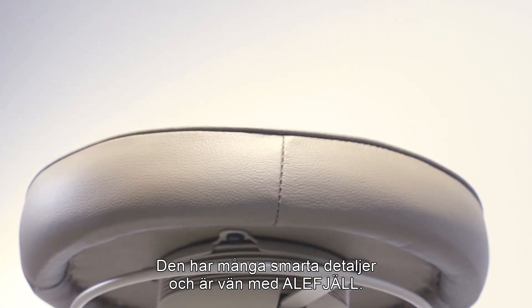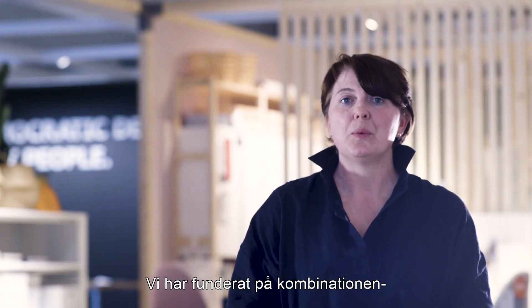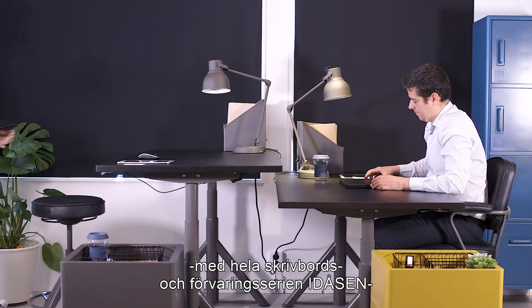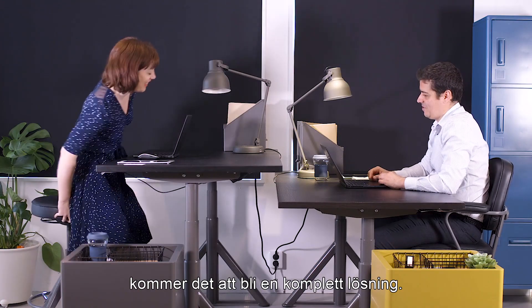It has attention to detail and it is a friend to Alef Jell. We have been thinking about the combination with the entire E-Dorsen desk and storage family, and it will come as a complete solution.